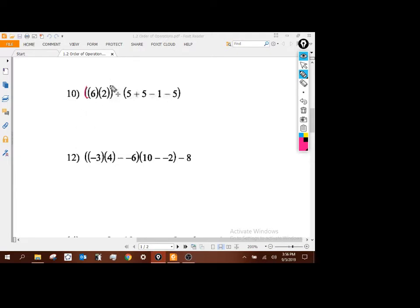These parentheses tell me to work here first: 6 times 2 is 12, and there'll be division. Now I've got these other parentheses too: 10 minus 1 is 9, minus 5 is 4. So this really turns into 12 divided by 4, which is 3.